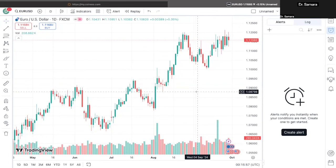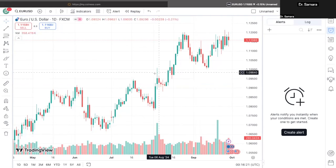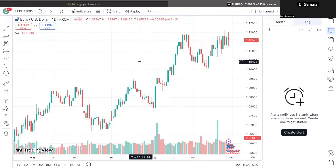All right guys, so the number one thing with my trading strategy is that it follows the trending of the market. What I mean by that is pretty much wherever direction the market is going, that's what type of trading opportunities you're going to look for within the actual market with the pair that you're using to trade.